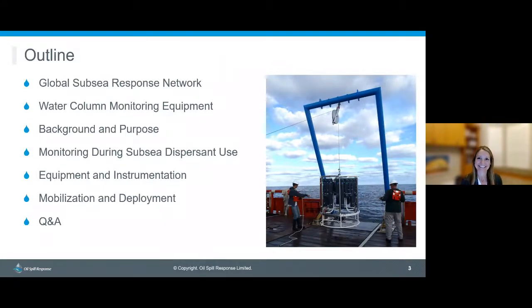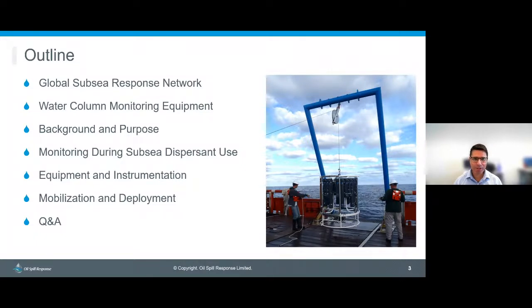Today we'll look at a few areas, particularly the global subsea response network available to OSRL Swiss subscribers, how that works, and Jody will take us through the water column monitoring equipment — the main feature of this webinar. She'll cover background and purpose, monitoring during subsea dispersant use, a deeper dive into the equipment and instrumentation, some videos featuring Kathleen, and then mobilization and deployment, followed by a Q&A.